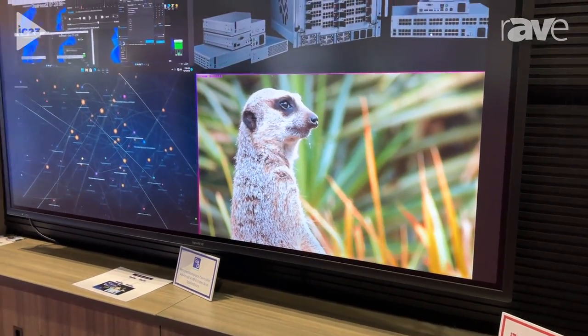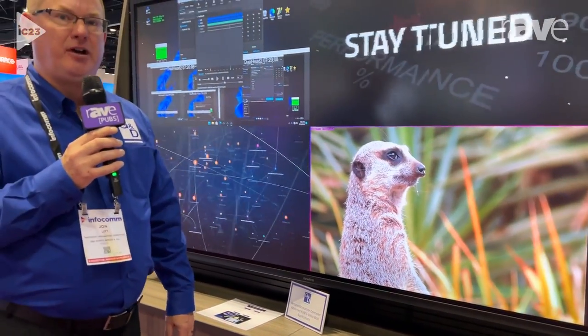Again, my name is John Litz, I'm with G&D North America. I welcome you to come over and visit us at G&D North America's booth at number 2749. If you'd also like to learn more about what G&D can do for you, you can visit our website at www.gdsys.com. Thank you very much.